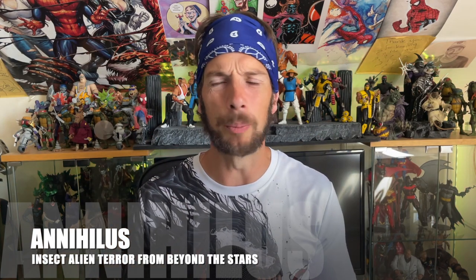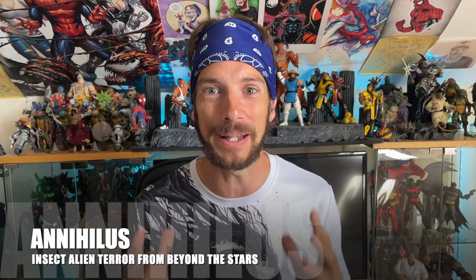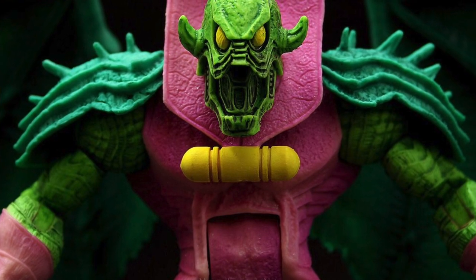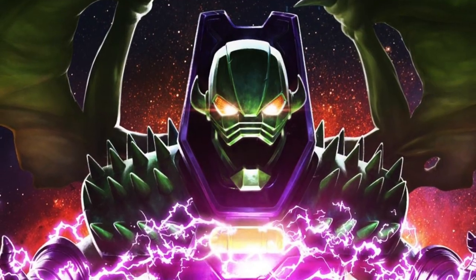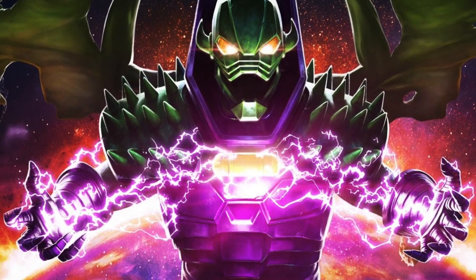A character who we've had in Toy Biz form — or was it Hasbro? He's a big bad builder figure: Annihilus. We've had him before, he looked great then, and I would love to see him again. Fantastic Four is having a big old resurgence in the Marvel Legends format. We've got the retro Fantastic Four figures coming out, we've got HasLab Galactus. So come on — give us a big, mean, scary, terrifying, insectoid alien creature from the depths of space. Give us Annihilus.